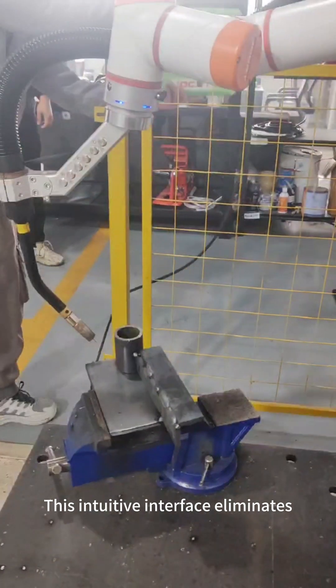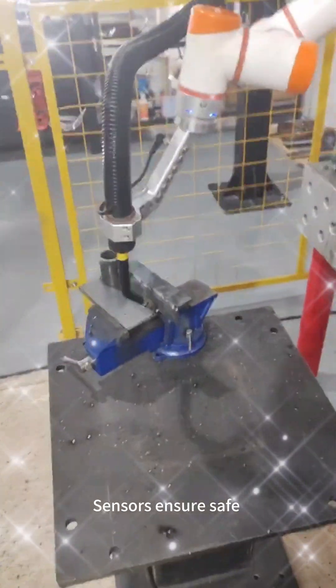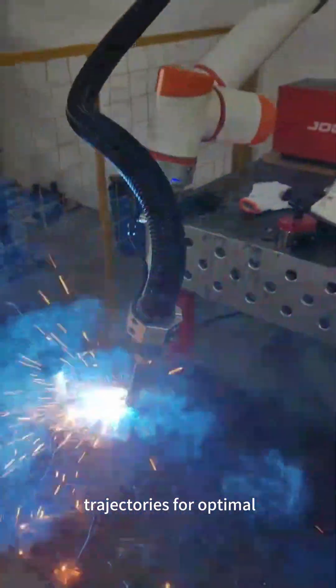This intuitive interface eliminates programming barriers, allowing rapid adaptation to custom tasks. Sensors ensure safe human interaction, while AI algorithms refine motion trajectories for optimal speed and accuracy.